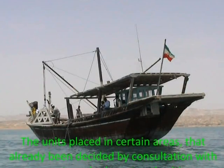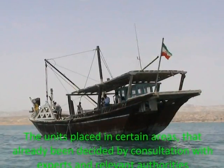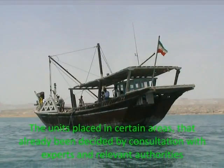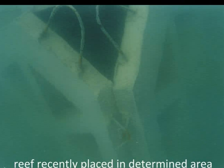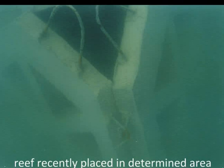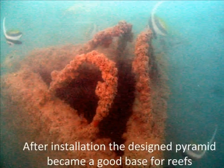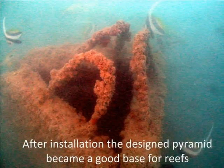Fishermen placed the units in an area already defined by consultation with experts and relevant authorities. After installation of the units, the area became a good base for reef and other marine species, and they got fully covered by corals.